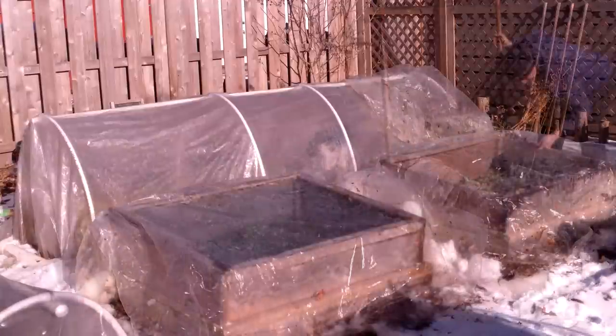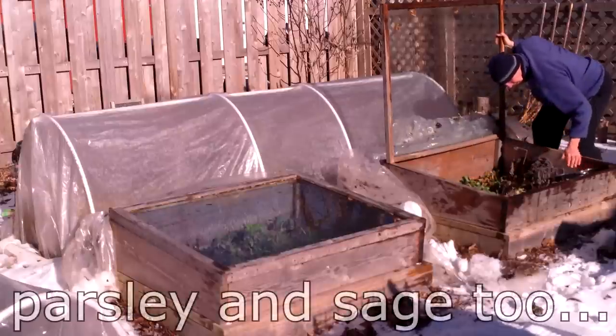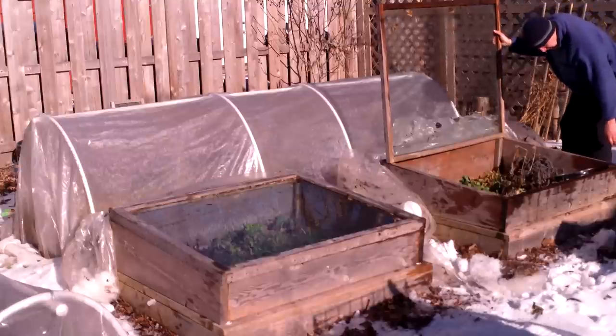I picked a salad of kale, collards, mustard greens, red-veined sorrel, dandelion greens, mâche, and salad burnet. Typically, this time of year, I would also be harvesting spinach and claytonia, which are two of the most hardy winter greens.